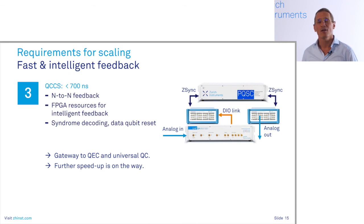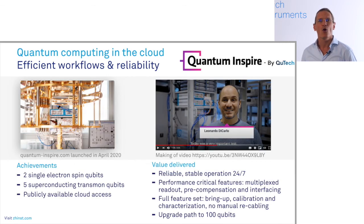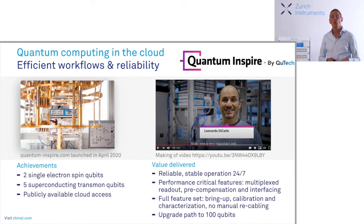Let me conclude with a very exciting recent project: earlier this year in April, Quantum Inspire — the first European quantum computer in the cloud — went live. This project by QuTech, which is TU Delft and TNO in the Netherlands, makes use of two backends: one is two single-electron spin qubits, and the other is five superconducting transmon qubits. In both setups, our instruments are used to control the qubits, and both can be controlled from a web browser from anywhere in the world. This project had very demanding requirements regarding performance but also reliable and stable operation. We learned a tremendous amount working with the people in Delft, and I want to say thank you for letting us be part of this exciting journey — congratulations on this great success.